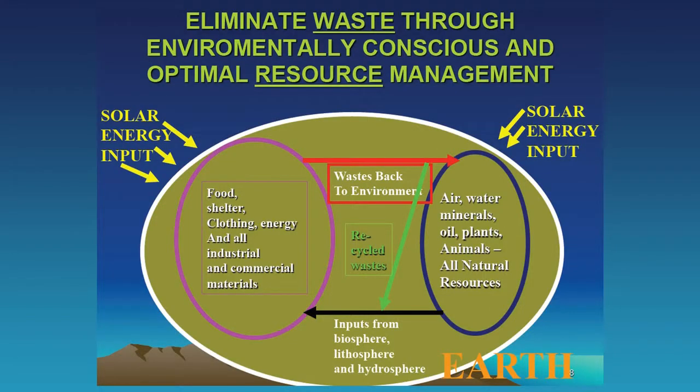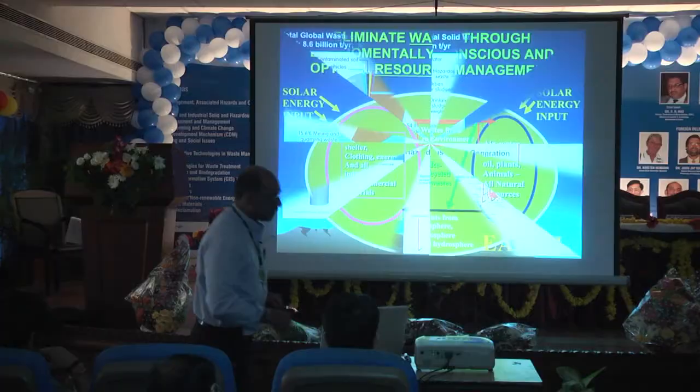Looking at this schematically — here's our planet with solar energy coming in, and we have air, water, minerals, oil, plants, and all the natural resources we draw upon to achieve our quality of life. The title of this talk is 'Waste No Resource.' The whole idea is to not think of this stream as a waste stream, but rather as a resource stream that can provide inputs we need to make the goods and services that make our lives possible.